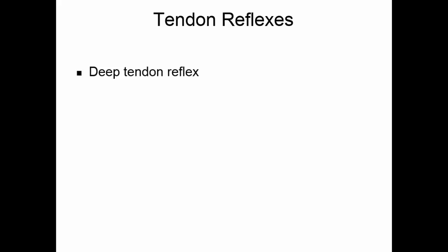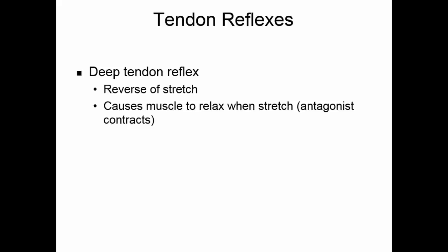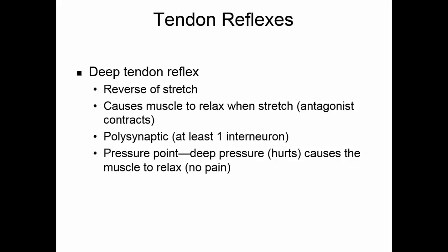Deep tendon reflexes are the reverse of stretch reflexes — they cause muscles to relax when they have been stretched. These reflexes are polysynaptic, with at least one interneuron connecting the sensory and motor neurons. Pressure points are an example: if you apply deep pressure to a point, it hurts, but it causes the muscle to relax so that there is no ongoing pain from that deep pressure.